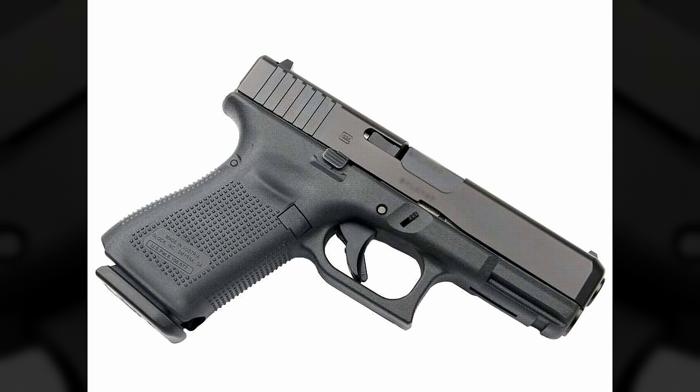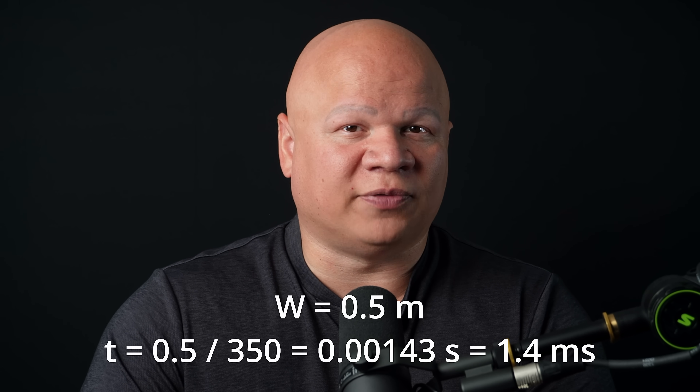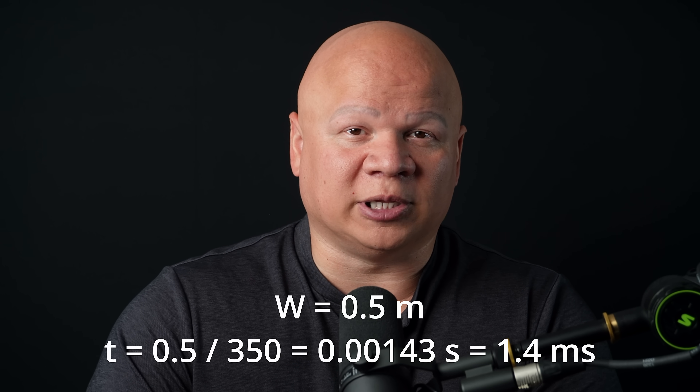Now let's talk about handguns. A common 9×19mm load leaves the muzzle at around 1,150 to 1,200 feet per second, or 350 to 370 meters per second. Using the same visible path W = 0.5 meters, T ≈ 0.5 / 350 = 0.00143 seconds, or approximately 1.4 milliseconds. At 30 fps, that's about a 4% chance — this could be a streak, a blob, or blurry. At 60 fps, approximately 9%. At 120 fps, 16 to 17%. And at 240 fps, approximately 34%. So even at 240 fps, a perpendicular handgun round crossing half a meter of frame is only about a 1-in-3 chance of appearing in at least one frame. That matches real-world experience — you'll often get a tiny, fuzzy dot or streak rather than a crisp bullet.